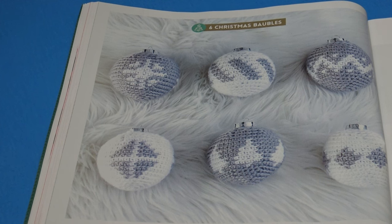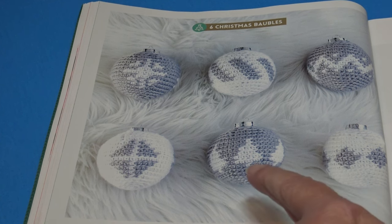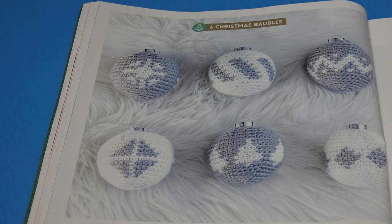The next pattern is Six Christmas Baubles — 'create your own tree decorations for this festive season.' It's not giving a finished measurement but does give the measurement for the plastic ball underneath: a hard plastic bobble approximately 7.5 to 9 centimeters or three to three and a half inches in diameter, so that's about the size each ornament will be.